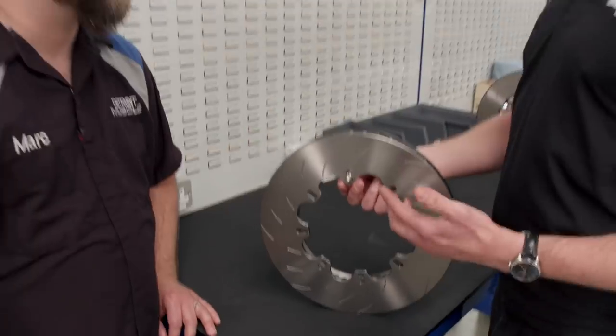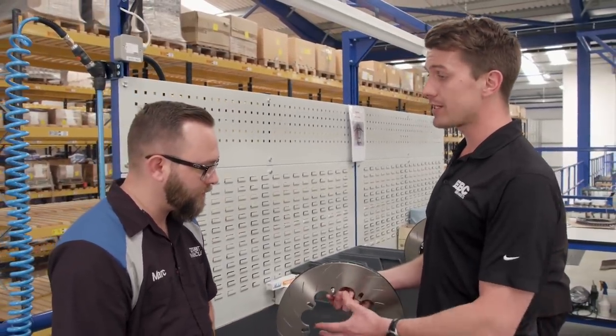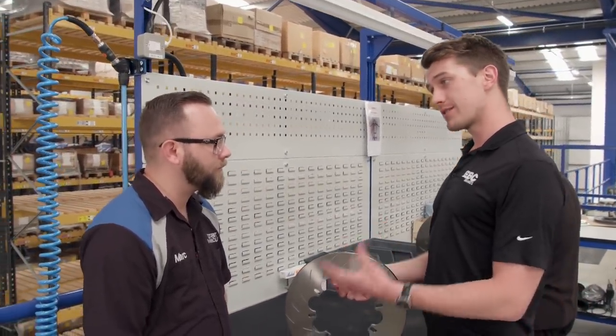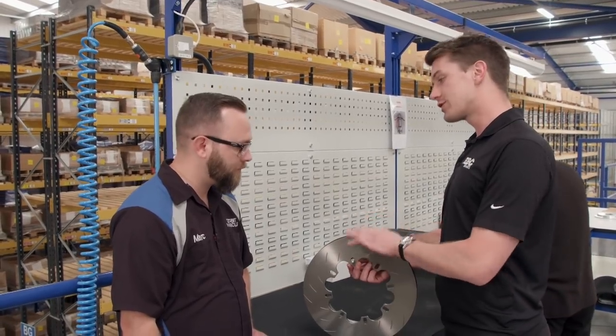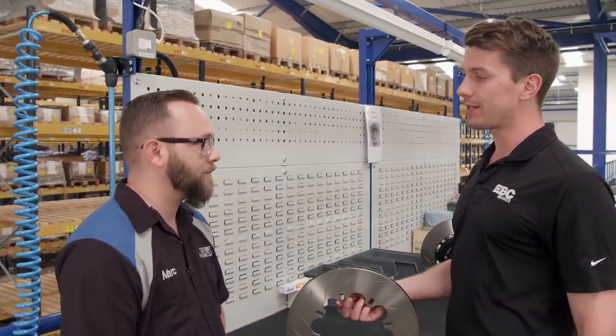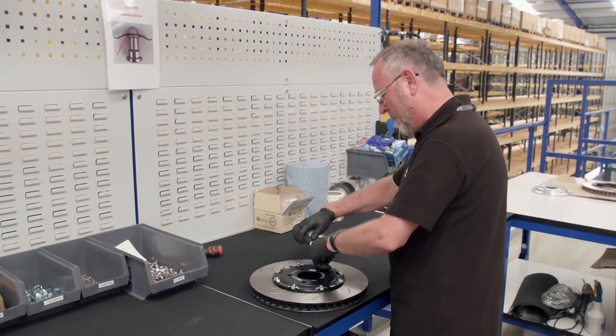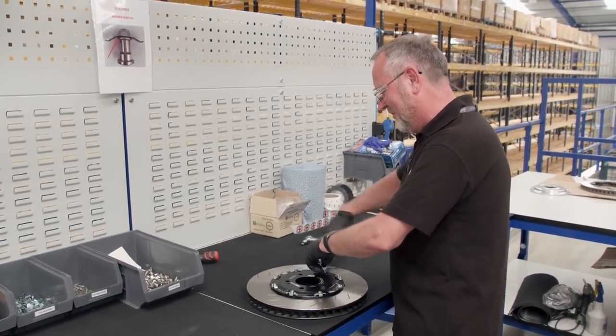One of the other main benefits is that when the outside ring becomes worn, you can undo all of the nuts, remove the bell, retain the bell and the bobbins, and just replace the outer friction ring — which results in lower long-term running costs. Finally, the center section is torqued down to the outer disc and you've got yourself a rotor.